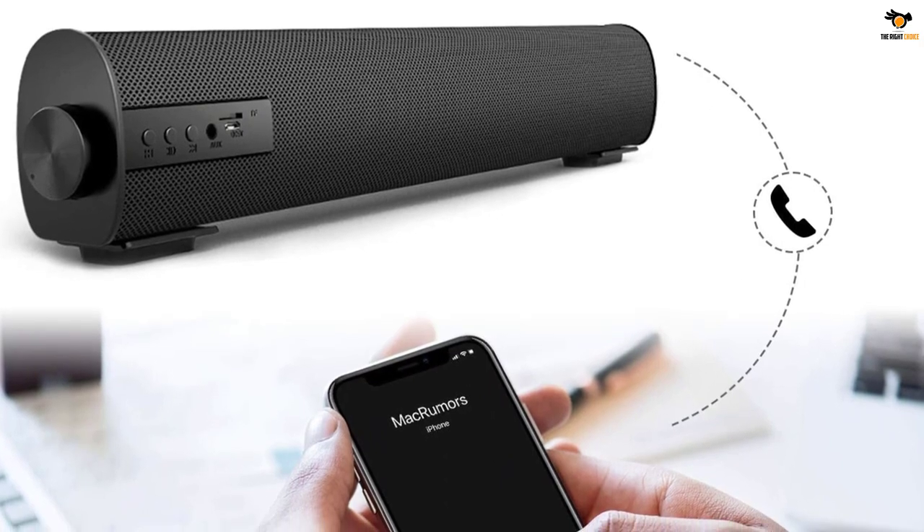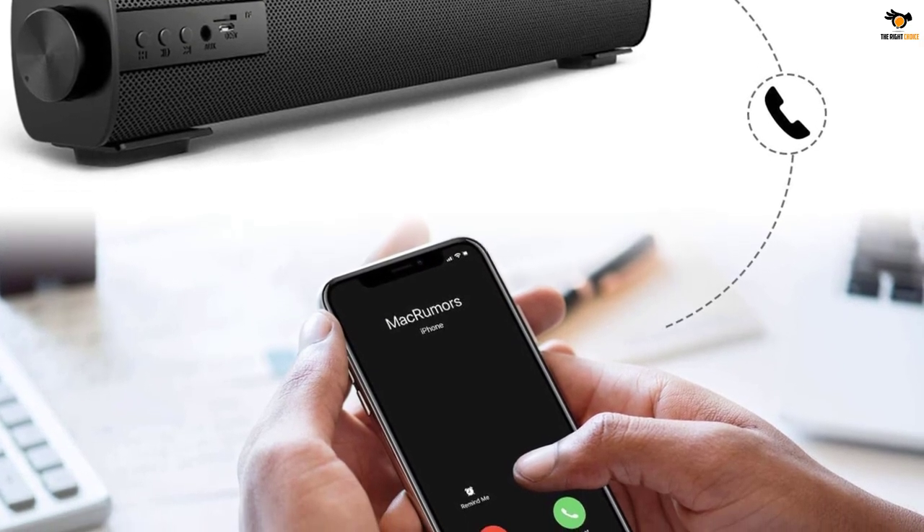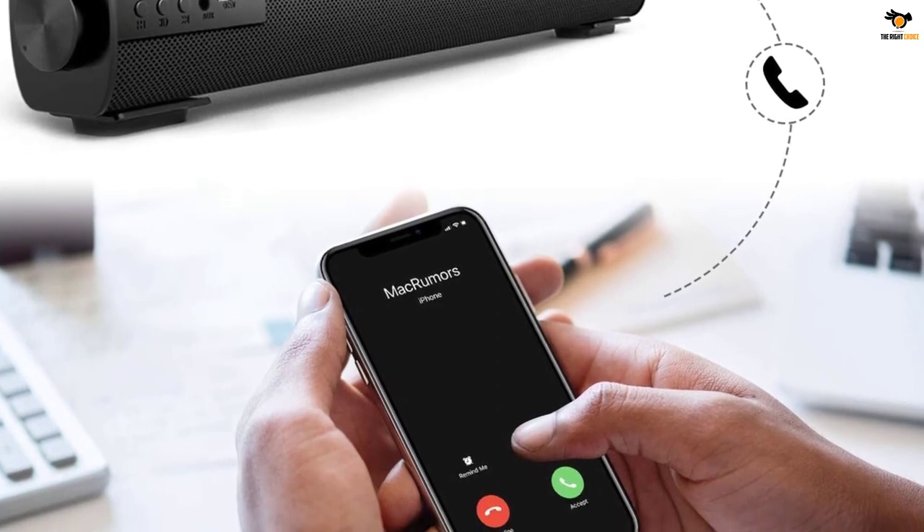Suited for 20 inches or above TVs, or smartphones, PC, DVD, tablets, and projectors. Also supports TF card playback.